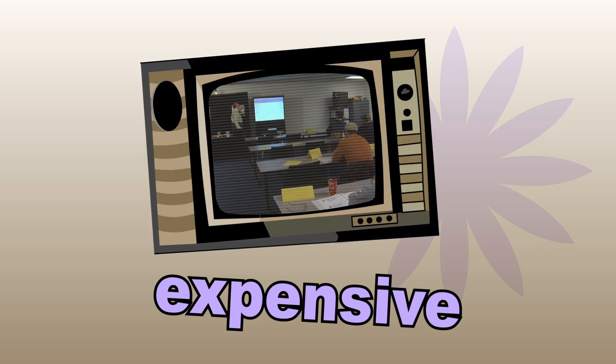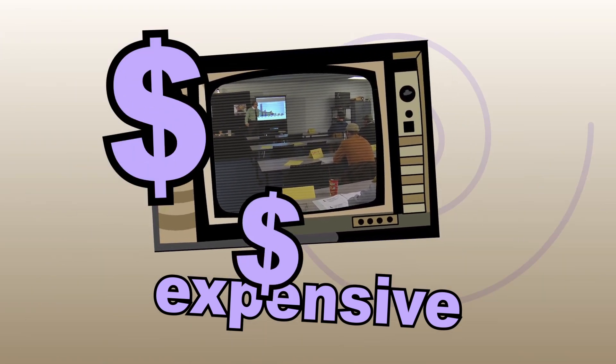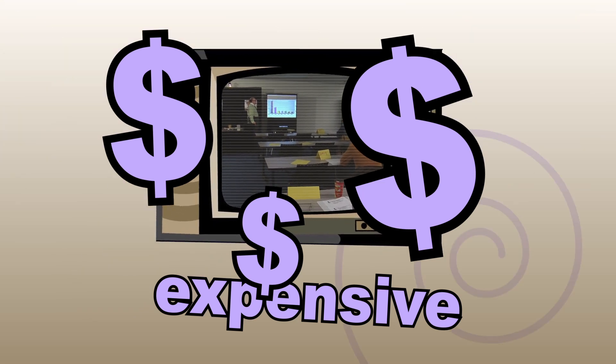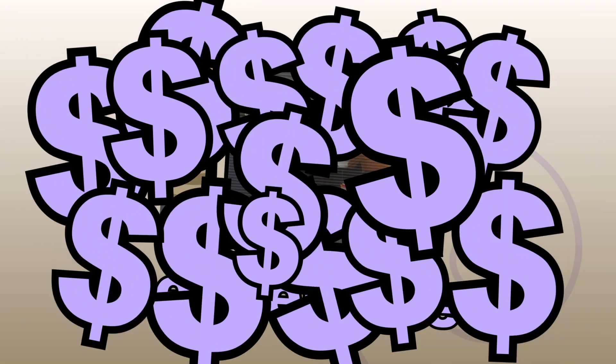Classroom training is far and away the most expensive form of training out there. Renting the facility, paying for food, the airfare and hotel expenses for your instructor — and you have to cover these expenses every time the training is conducted.